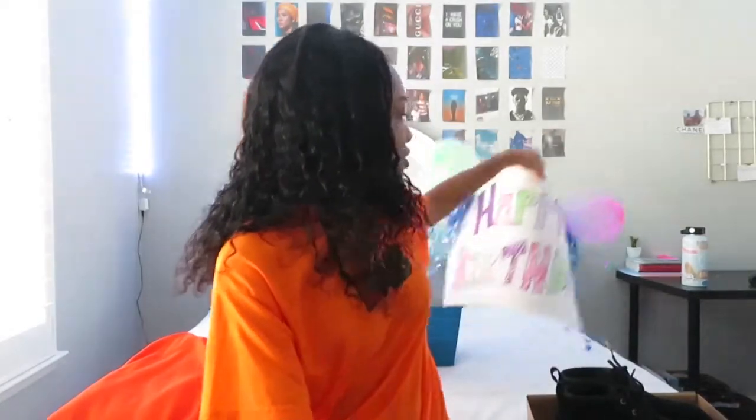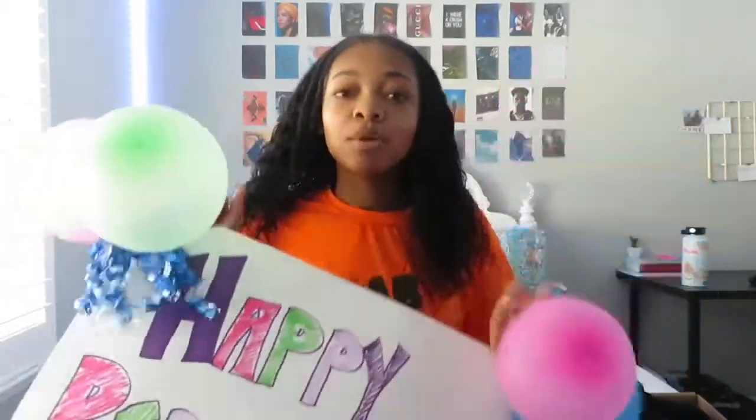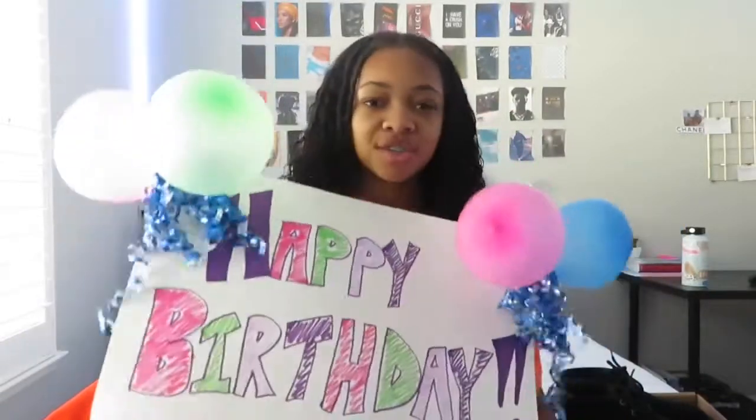Without further ado, let's get to this. I'm just gonna start grabbing stuff because I do have some stuff behind me. Here's a happy birthday poster that my neighbor gave me. Surprisingly these balloons did not deflate, and it has this little confetti — she did this herself, it's really nice.